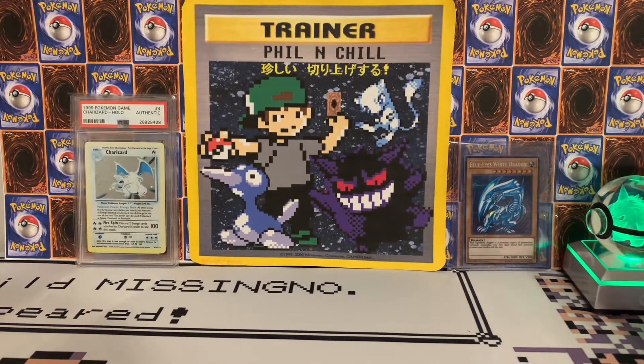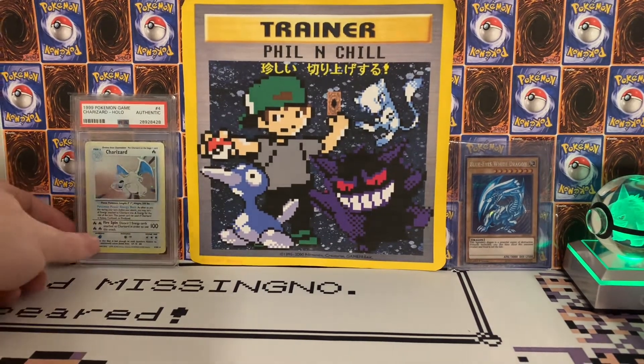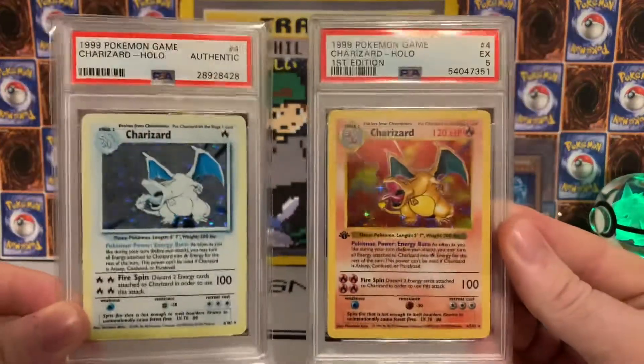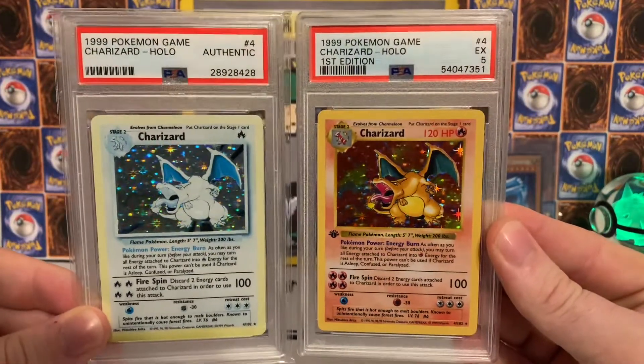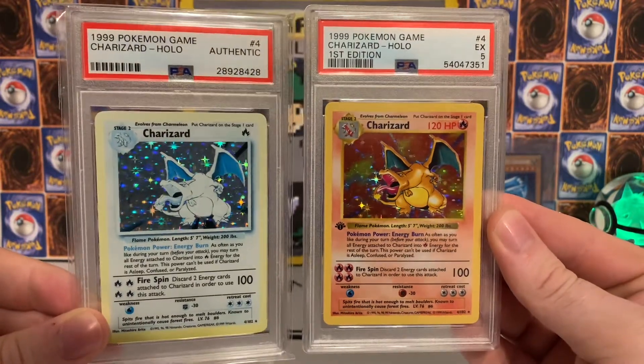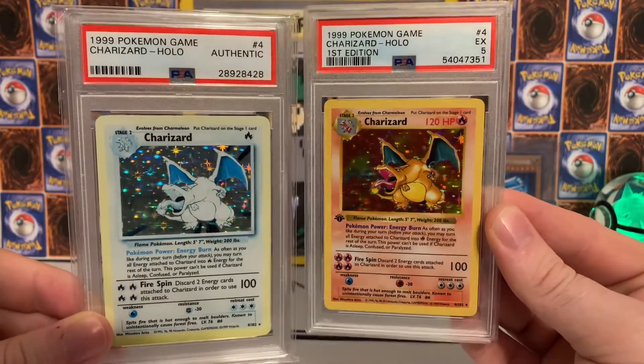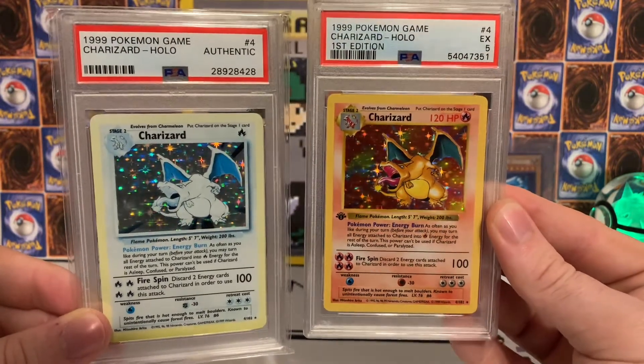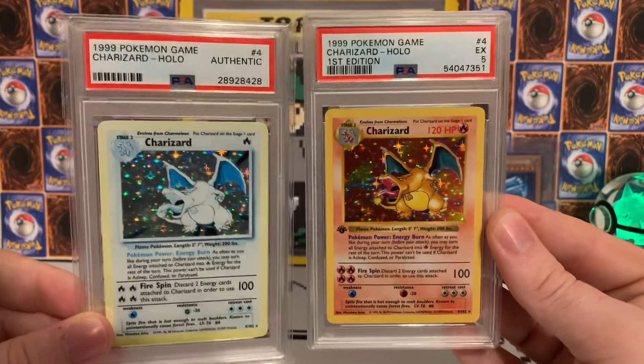Let's take another look at this Charizard next to the other one — that just looks so freaking nice, holy crap. Super awesome video.